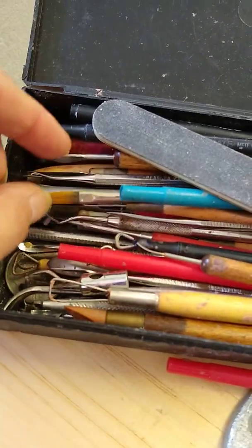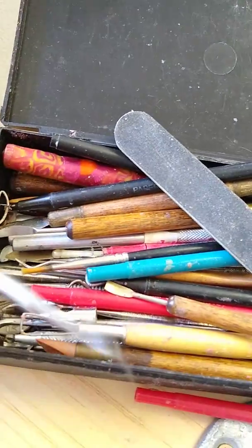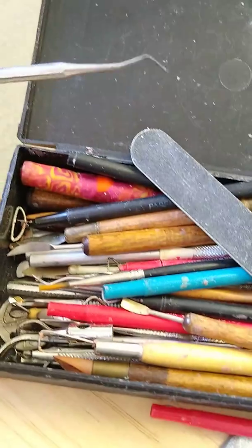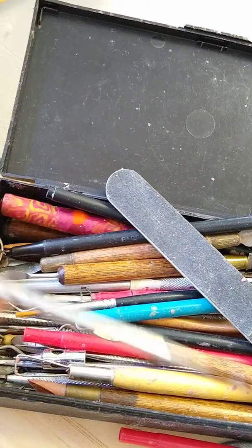And then of course there's the ubiquitous dental tools. I love going to the dentist and asking, 'Do you have any broken tools? Because I would like to use them to sculpt.' And they look at me funny — but that's okay.